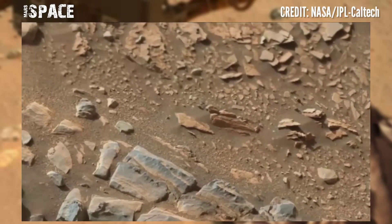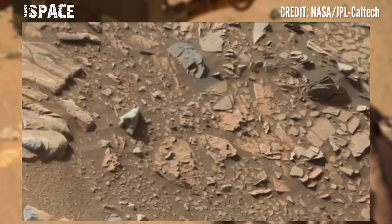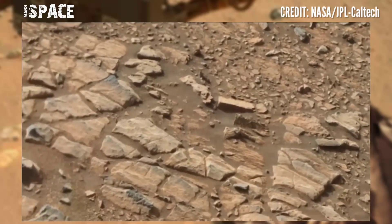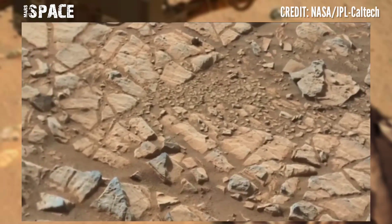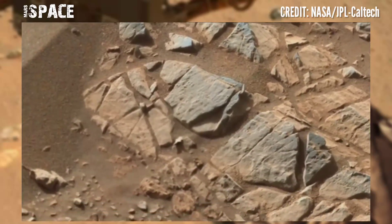Here is stunning video footage of the Mars surface. This latest video of Mars was captured on Sol 566 of its mission. The Mars Perseverance rover captured rocky structures at the surface of the Jezero Crater area of the red planet.